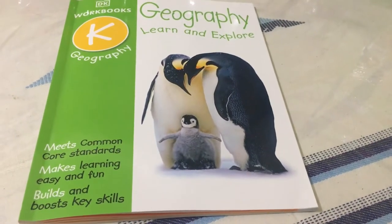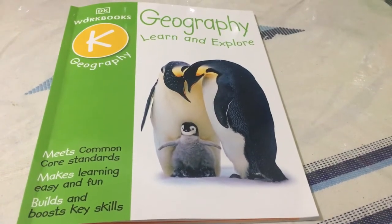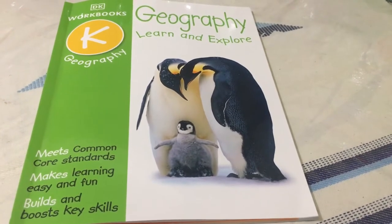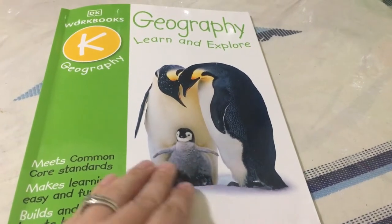Hi, this is Nancy from Life's Blessings and Homeschool, and today we're going to look at the Geography Learn and Explore Workbook for Kindergarten from DK Workbooks.